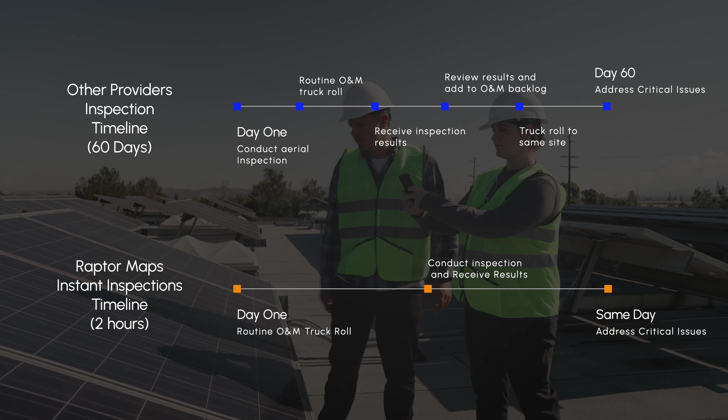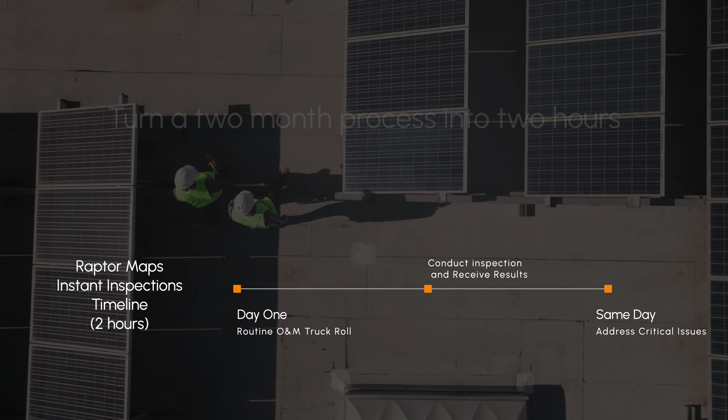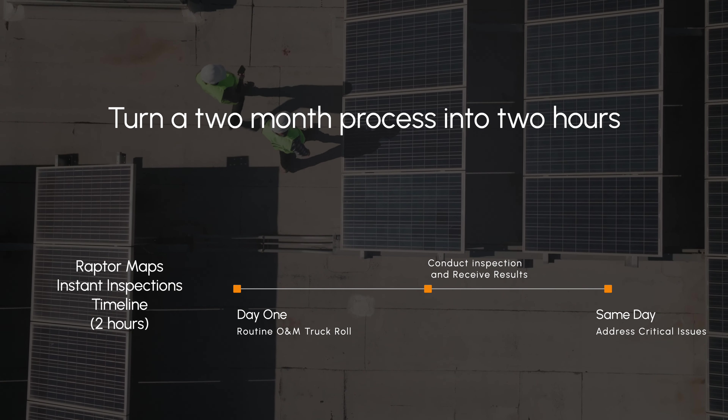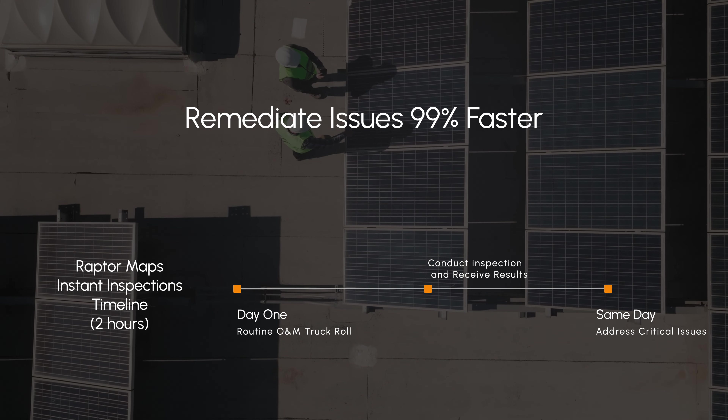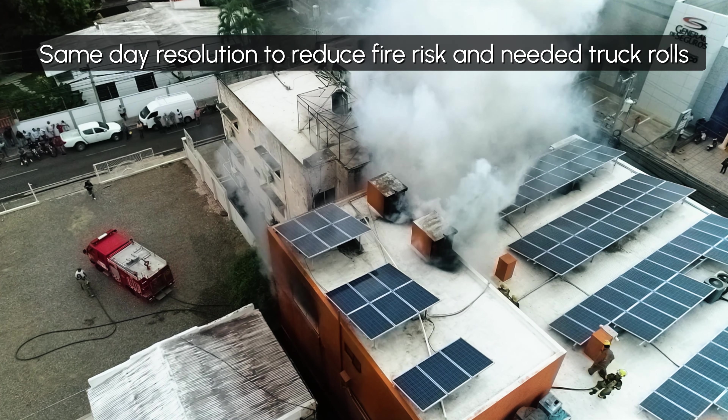Custom-built for the solar CNI industry, information is delivered directly to your technicians while they're on site. Helping you make the most of your time on site and remediate critical issues on the same day, reducing fire risk and the need for additional truck rolls.